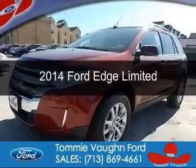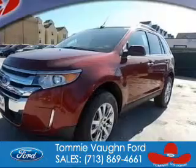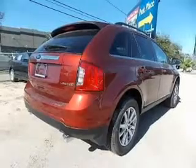This is a new 2014 Ford Edge. It's powered by front-wheel drive, a 3.5-liter, six-cylinder engine, and a six-speed automatic transmission.